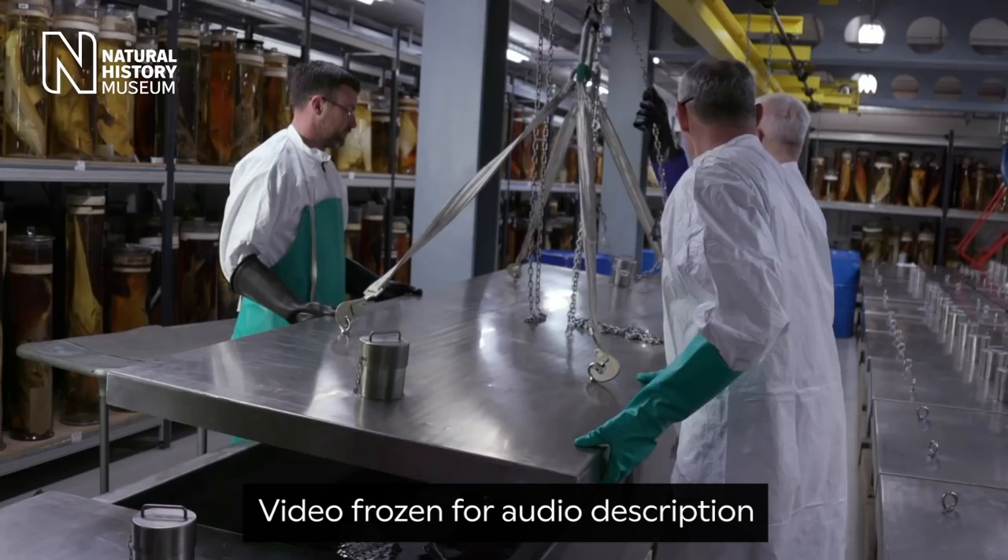In the Natural History Museum's tank room, where shelves are filled with animals preserved in jars of clear spirit, three experts open up a large stainless steel tank and take out a specimen. One of them speaks to the camera from an office. On-screen text reads: Richard Sabin, curator of Marine Mammals, Natural History Museum.